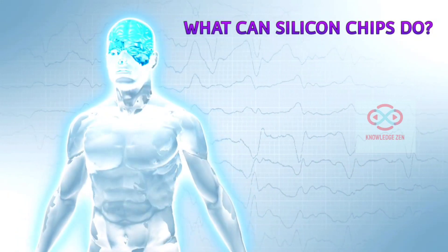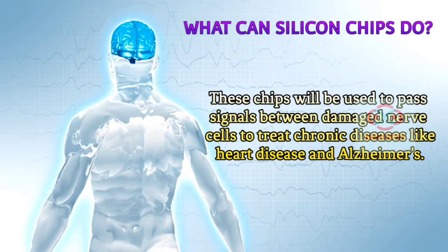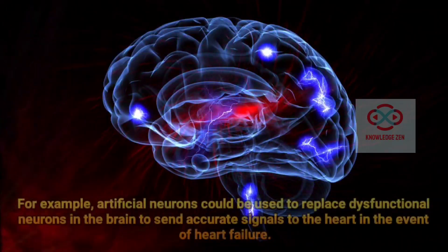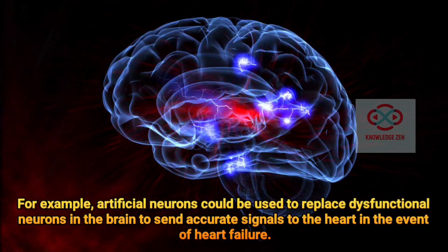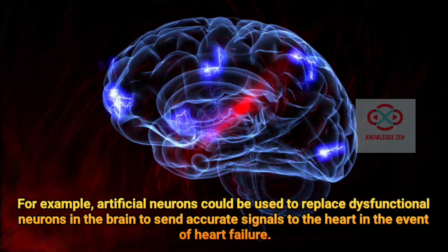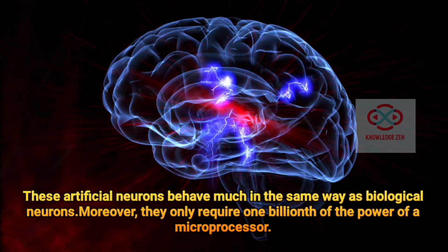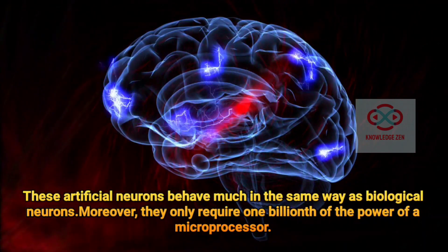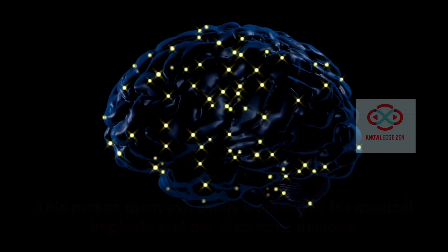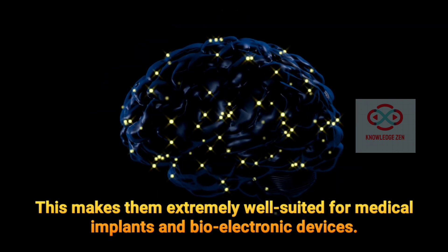What can silicon chips do? These chips will be used to pass signals between damaged nerve cells to treat chronic diseases like heart disease and Alzheimer's. For example, artificial neurons could be used to replace dysfunctional neurons in the brain, to send accurate signals to the heart in the event of heart failure. These artificial neurons behave much in the same way as biological neurons. Moreover, they only require one billionth of the power of a microprocessor, making them extremely well suited for medical implants and bio-electronic devices.